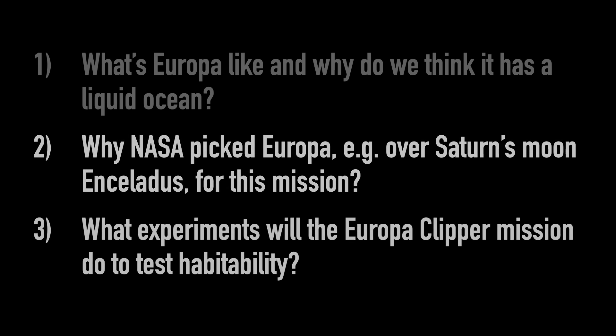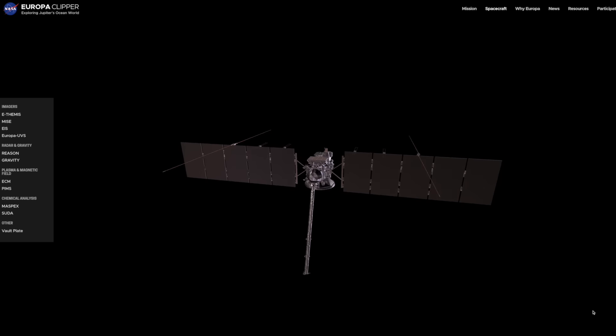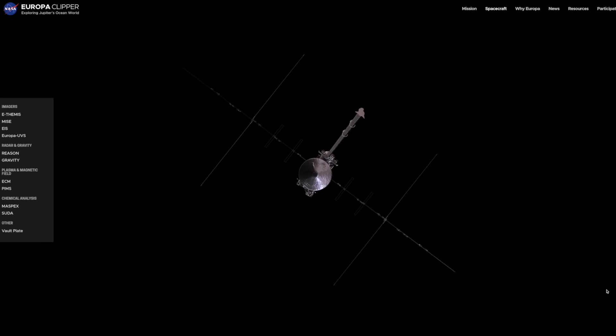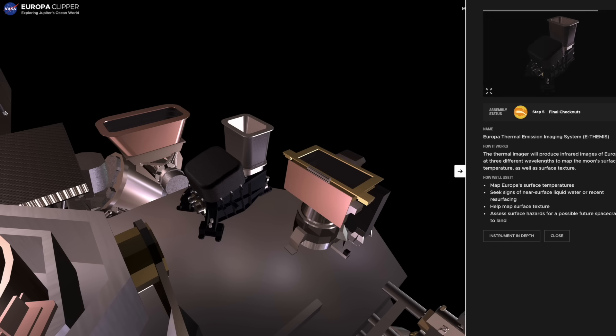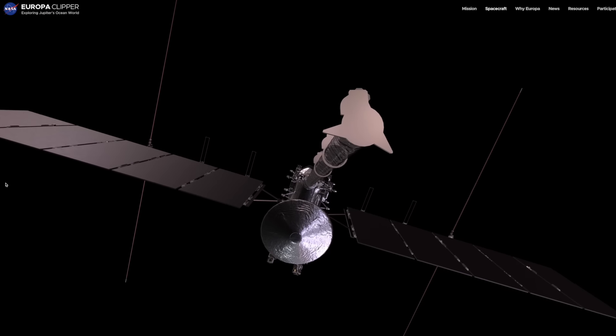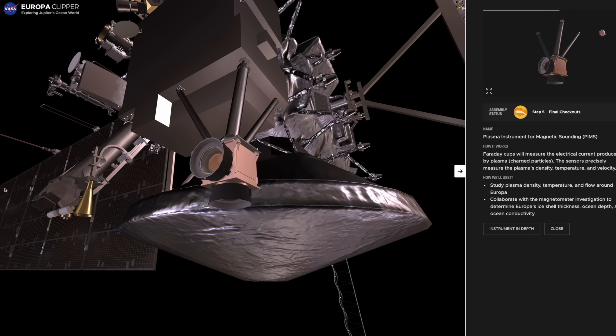So what experiments will Europa Clipper do to test whether this is a habitable world? It has 10 scientific instruments. There are two cameras: one for visible light to capture high-resolution images of the surface, and an infrared thermal camera to work out temperatures of different regions — perhaps identifying a warmer pocket closer to the surface. Then there are two instruments for probing the magnetic field around Jupiter, which will work together to see how Europa's magnetic field changes as it orbits Jupiter, confirming the existence of any liquid ocean and measuring its depth, salinity, and the thickness of the ice crust.